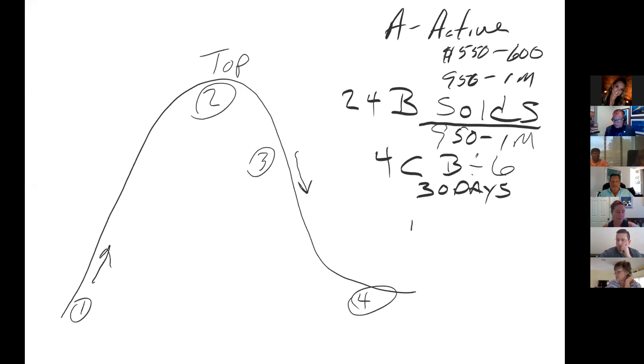D is A divided by C. So let's just say A is 32 — if A is 32, then D is eight. That's your months of inventory supply.